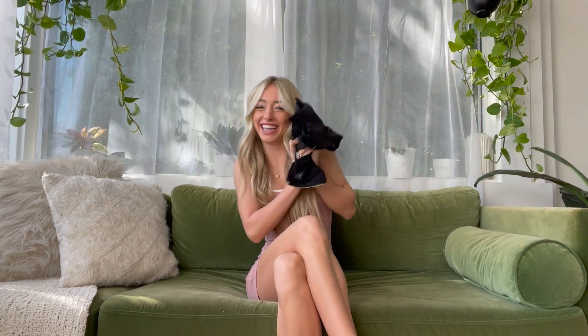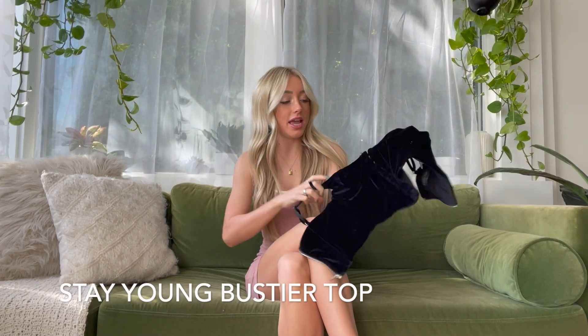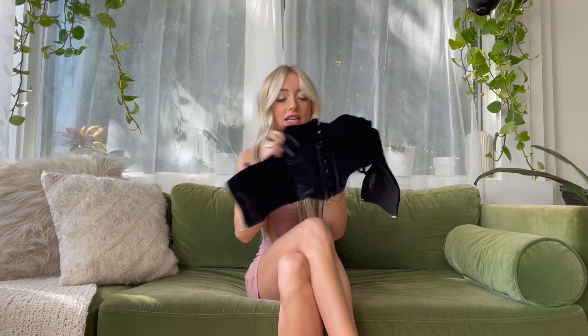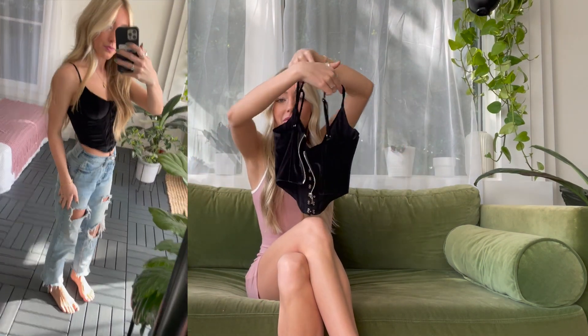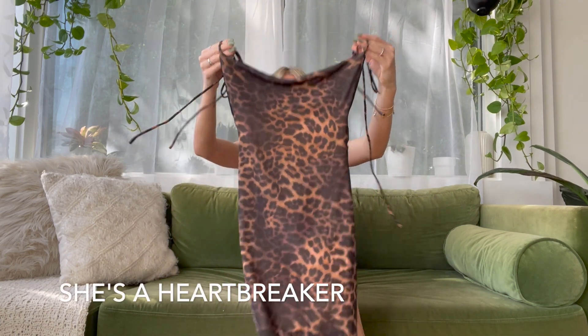Next up I have this black corset top. It is velvet so it is extremely soft. It's a corset so it has button clips down the front, and then in the back it zips up. These are so trendy right now, I am obsessed with them. Perfect for fall — you can style it with a jacket over it, and it has adjustable straps.